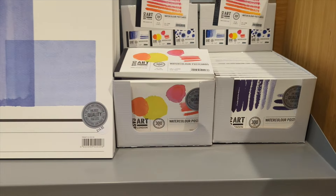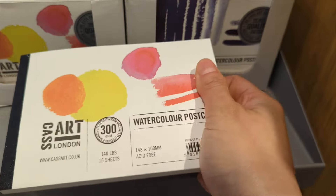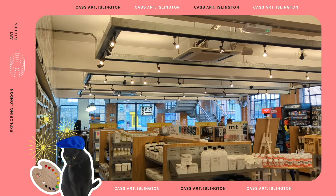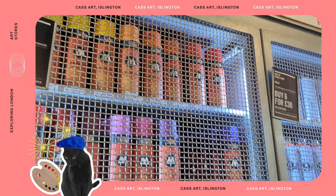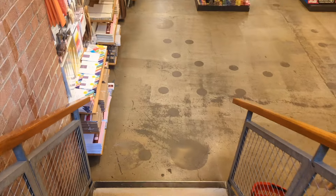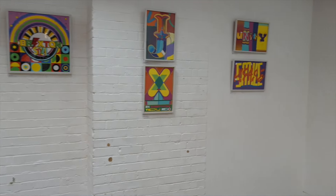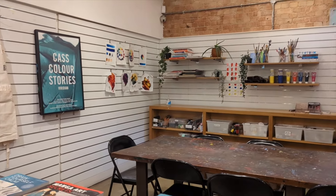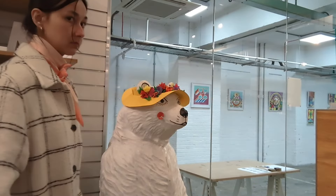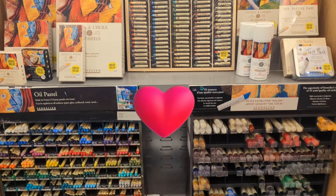Here I found something I still hadn't found elsewhere: postcard format watercolour paper. I can literally paint on it and just send it as a postcard — how cool is that? Cass Art Islington also has a space on their first floor dedicated to workshops for young kids and an exhibition space for local artists. I feel like this would be a really cool place to hang out and meet people. If I was a kid in London, I would love to harass my parents to bring me here. All in all, Cass Art really got me excited — it's probably my favourite shop of the two days.